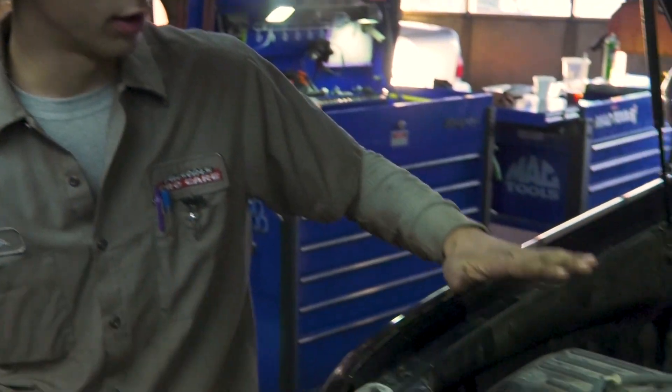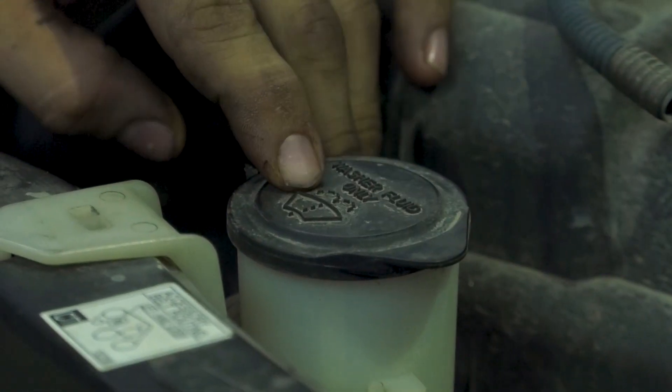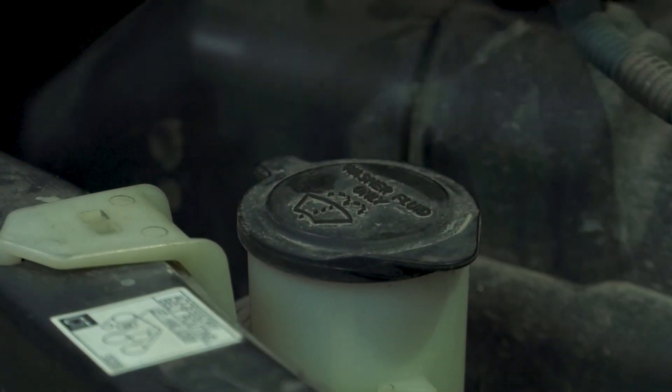Every vehicle is going to have washer fluid. Most commonly it's underneath the hood, either on the passenger side or up front — it can be really anywhere. It will have an indicator, or it will say washer fluid only.